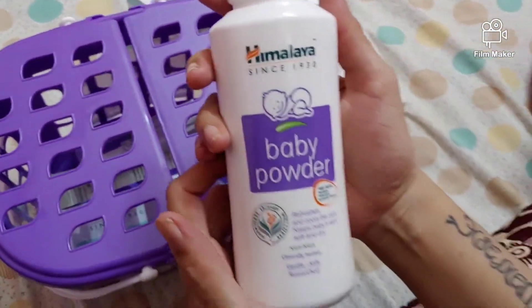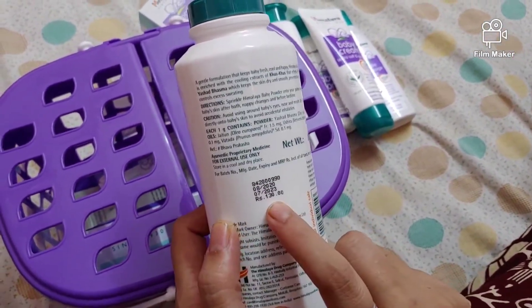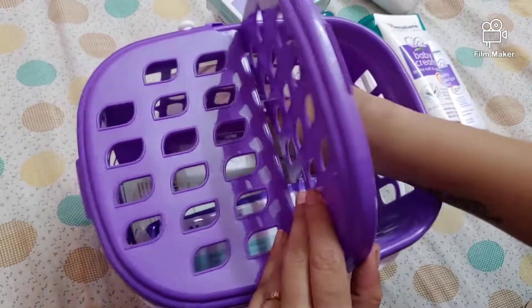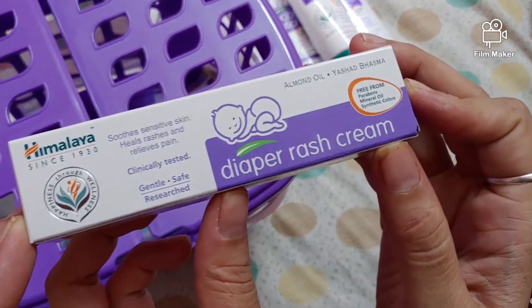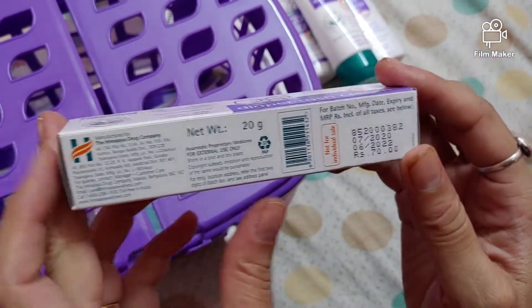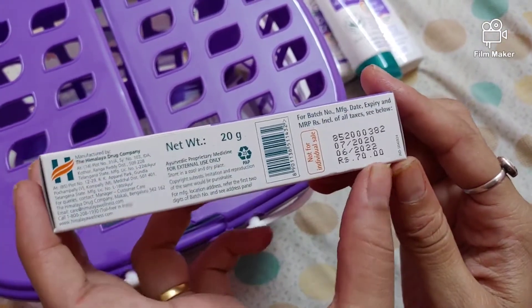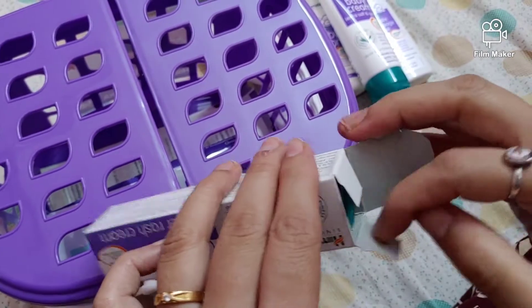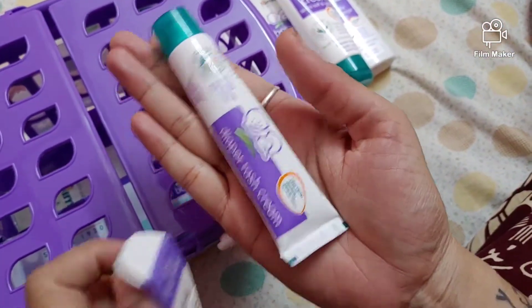We have baby powder as well with net weight 200 grams and the price is 130 rupees. We also have diaper rash cream in a small tube, the net weight is 20 grams and the price is 70 rupees. Let's see how small or big the size is — yeah, it's just a small tube as you can see.